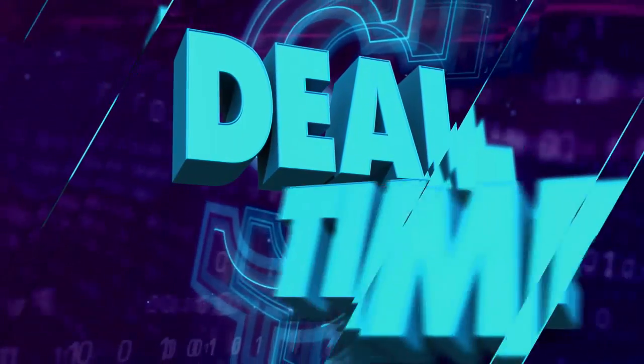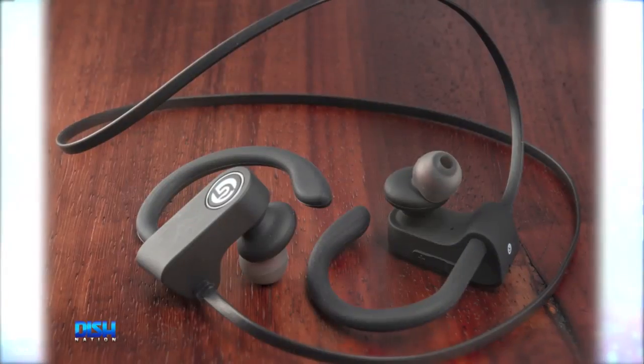Y'all know what time it is? It's deal time! Guys, need a pair of earbuds to fit your everyday lifestyle? I got the hook up. You're going to love these premium Bluetooth stereo earbuds.